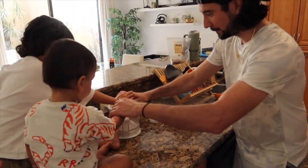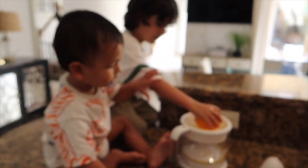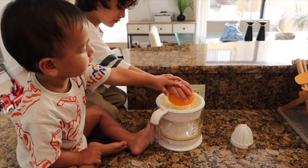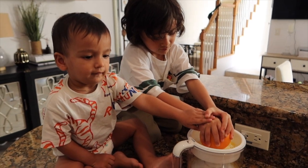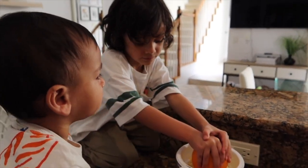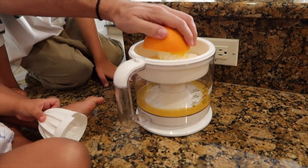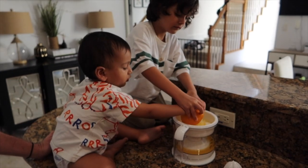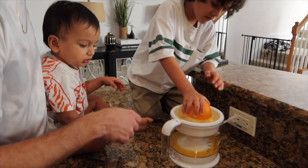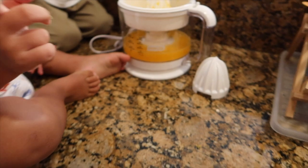The boys are making some fresh orange juice. Zane just woke up from his nap and he's already helping make fresh orange juice. Good job, teamwork! Zane just wants to eat the orange. Three oranges — let's pour it in our cups and see how it tastes.